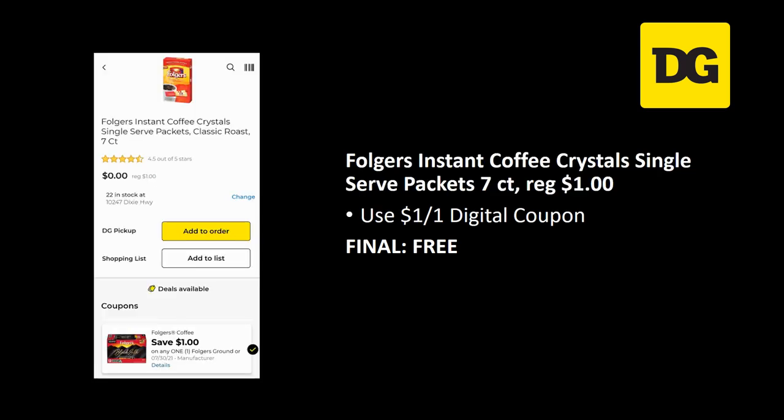This one has been free for a while — if you haven't grabbed it, the Folgers single serve packet has a dollar off one digital coupon that's attaching, making it free. I got lucky and used it twice across two weeks and got two for free. They're real easy to find — just go over to coffee, and I had no problem finding them in two different stores.